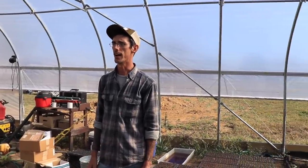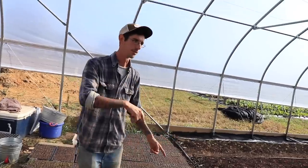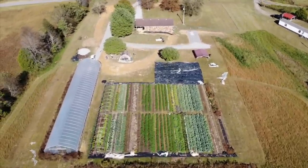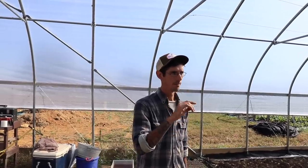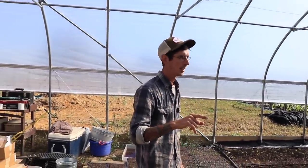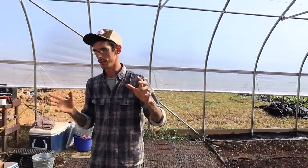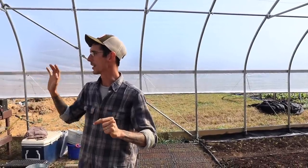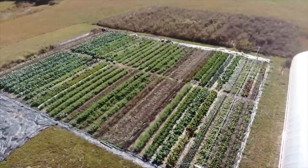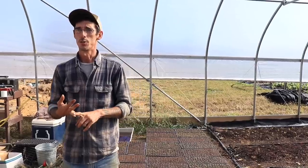We got the funding for the tunnel through the USDA. In the last video we talked about opportunities for funding for beginning farmers — we went through the USDA and got a beginning farm loan for the farm, and then did a micro loan for this high tunnel through the FSA. To get into the nitty-gritty: we bought this farm, just under 10 acres with a home, for just over a hundred thousand dollars on a 35-year term.